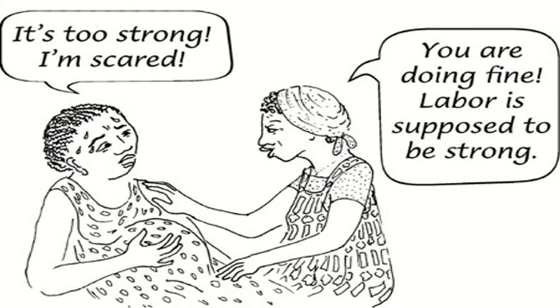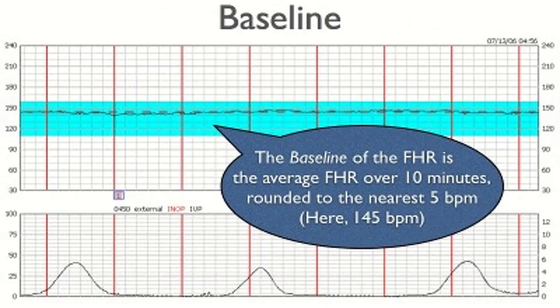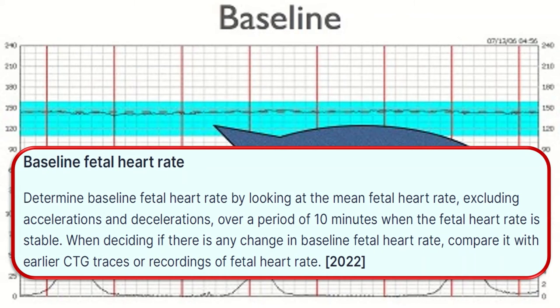Explain to the woman what is happening and ensure that she has adequate pain relief. Determine the baseline fetal heart rate by looking at the mean fetal heart rate, excluding accelerations and decelerations, over a period of 10 minutes when the fetal heart rate is stable. When deciding if there is any change in the baseline fetal heart rate, compare it with earlier CTG traces or recordings of the fetal heart rate.